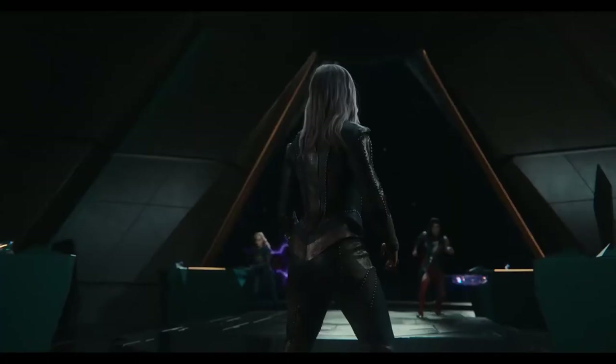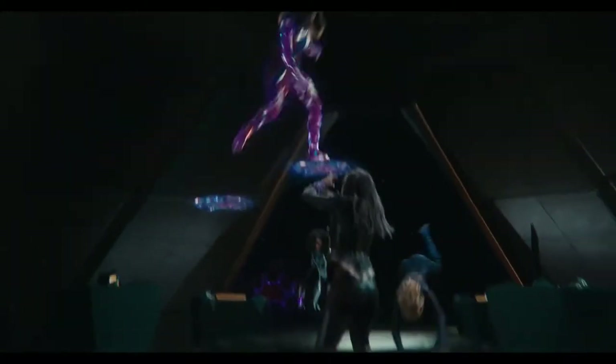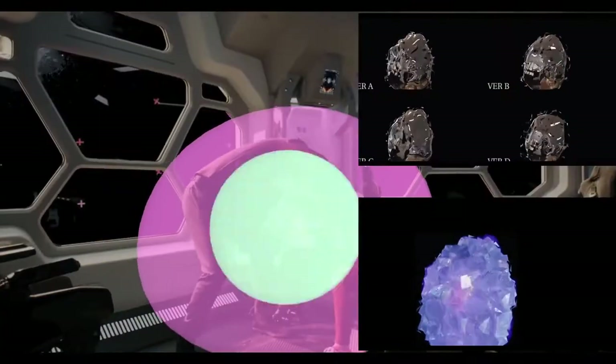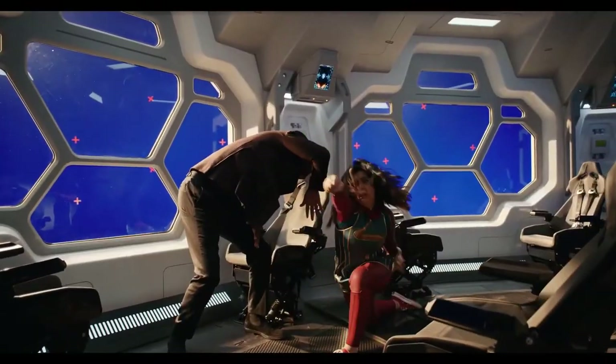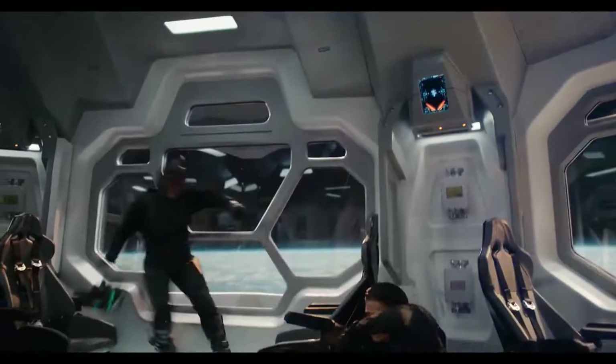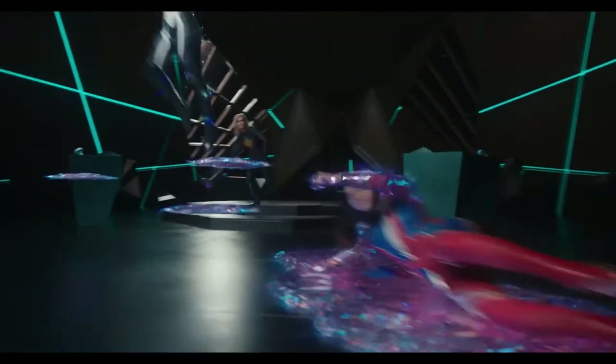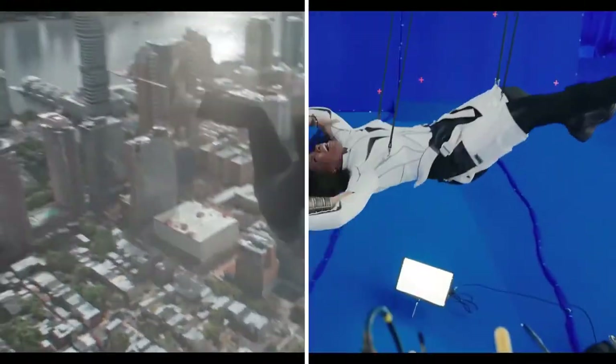In our film, The Marvels, we allow Kamala to push the boundaries of the powers she unlocked in her show. She creates slides, shields, and orbs. Kamala's hard light is interesting in that it is trapped light, but we don't want it to seem self-illuminated. It isn't designed to be super glowy or stretchy. So we try really hard to keep it faceted and to look a little bit like crystal and a little bit like light.